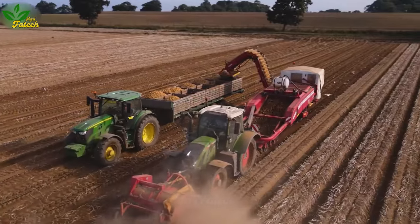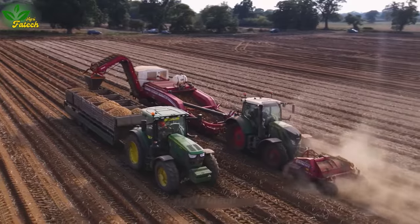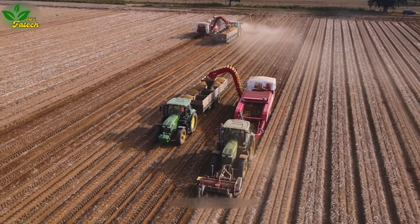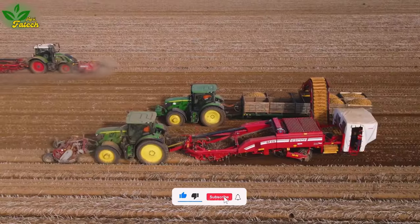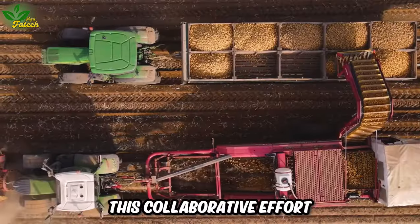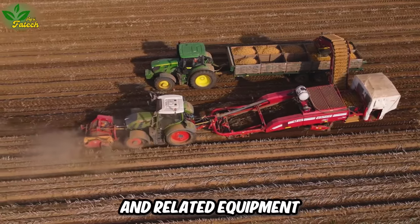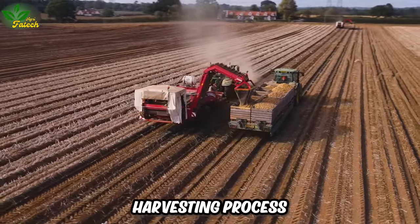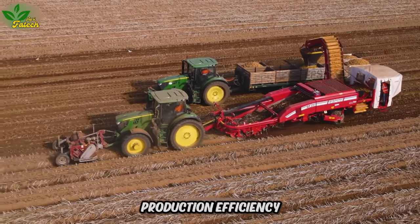The John Deere Jade 6155R Tractor plays a pivotal role in towing Bailey flatbed trailers, ensuring the safe and efficient transport of harvested potatoes for storage or further processing. This collaborative effort, combining harvesters, tractors, and related equipment, establishes a modern and efficient potato harvesting process, contributing to essential food sources and improved crop production efficiency.